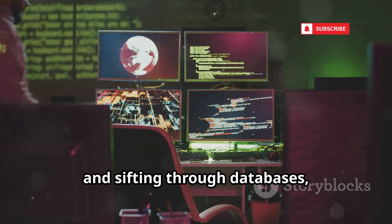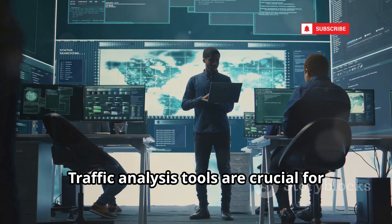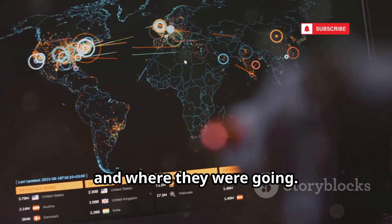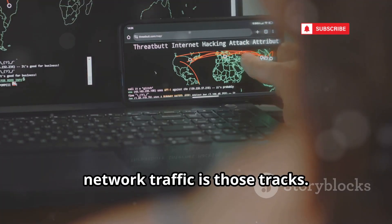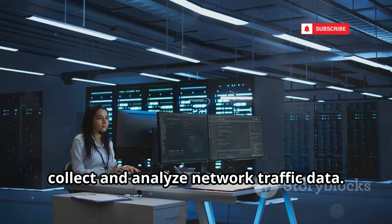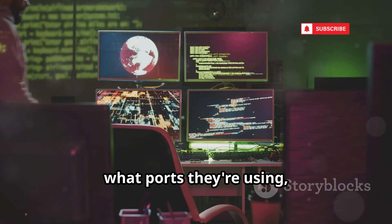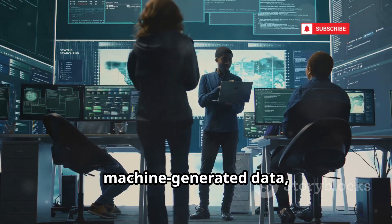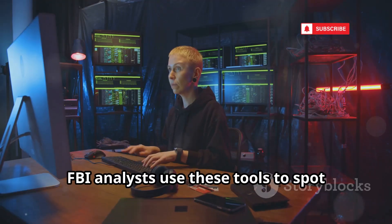We've talked about getting into devices and sifting through databases, but what about watching the data flowing across networks? Traffic analysis tools are crucial for the FBI to understand cyber attacks — where they came from and where they were going. Think of it like detectives looking for footprints; in the digital world, network traffic is those tracks. Tools like NetFlow or platforms like Splunk collect and analyze network traffic data. NetFlow captures metadata about traffic flows: who's talking to whom, what ports they're using, how much data is being sent, and for how long. Splunk ingests and analyzes machine-generated data, including network logs. FBI analysts use these tools to spot suspicious patterns.